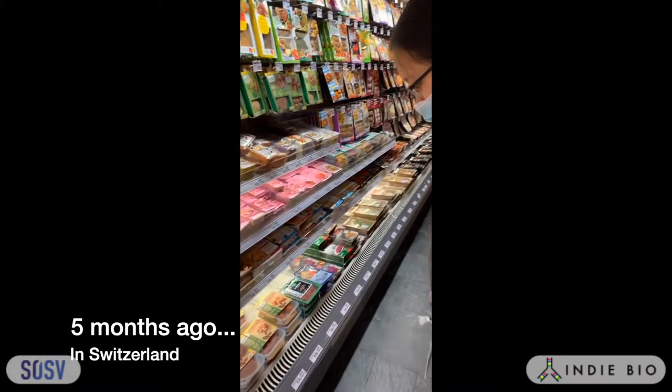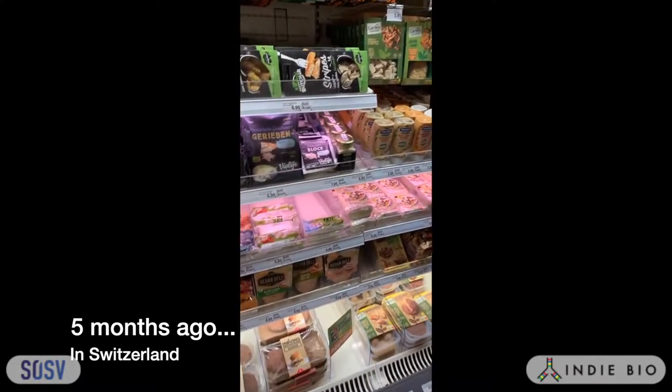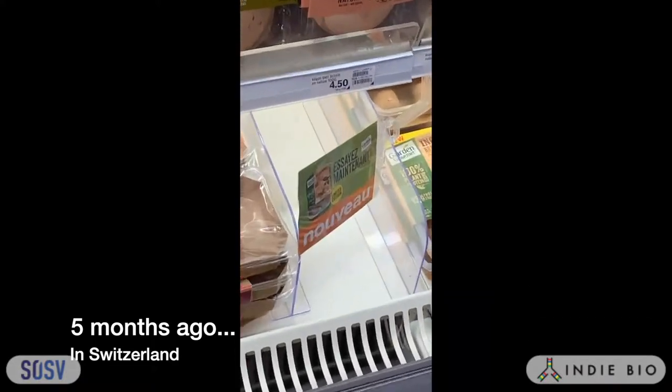We're here at the plant-based section at Co-op Crissier looking for a product, and it is the only plant-based product that is sold out.